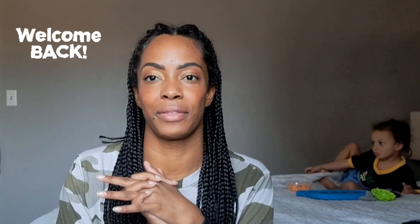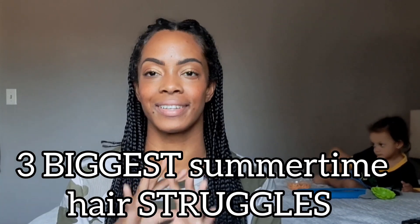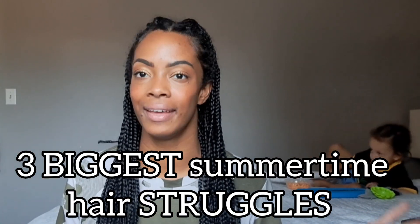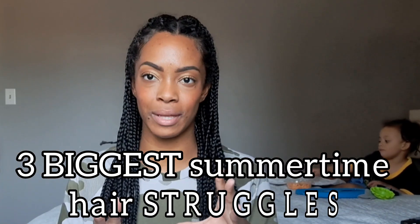Hello, welcome back to another video. Today I wanted to talk about the three biggest hair struggles I think we all face regardless of hair type in the summertime. It's almost summer here — it feels like summertime in terms of temperature — but it's not officially summer yet. It's around the corner and we should all be prepared and know what to do to combat some of these struggles.